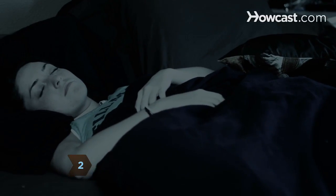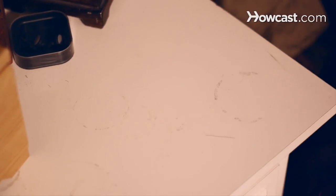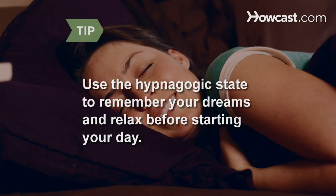Step 2: Wake up slowly in the morning. Take a few extra minutes under the covers to retell your dream in your head. Once you've got an internal grasp on the dream, write it down before getting out of bed. Those peaceful moments between sleeping and waking are called the hypnagogic state.